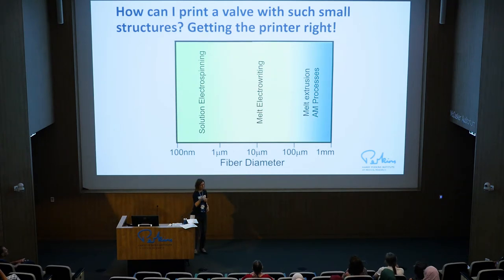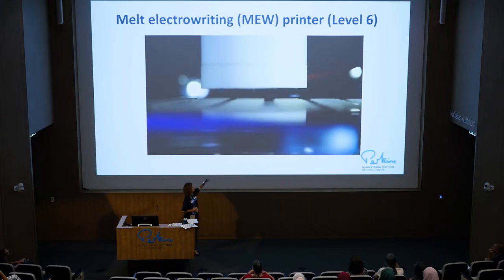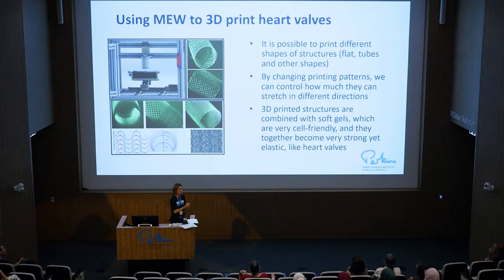There is a technique called melt electrowriting that I have brought to the Perkins, and I'm really looking forward to printing a lot more. It can print structures that are 10 micrometers in size or even smaller. To put that in perspective: your hair is about 100 micrometers in diameter — 10 times smaller than 1 millimeter. So 10 micrometers is 10 times smaller than our hair. Reducing fiber diameter is very important to control the elasticity of the printed structures in every direction, while also achieving something highly porous. These structures have 90% air — 90% space for cells to embed, which is great.